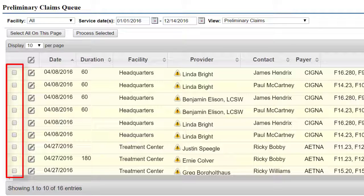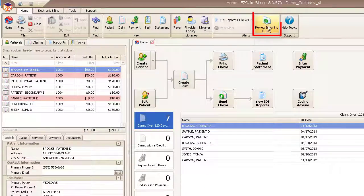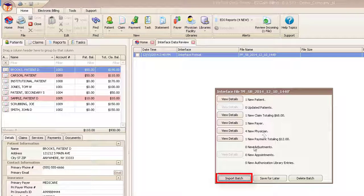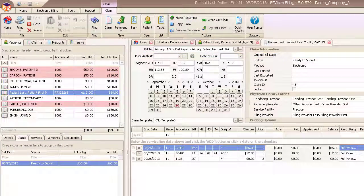Simply check the claims to transfer, then click the Process Selected button. BestNotes sends your claims to EasyClaim, where you can quickly review, approve, or reject the batch. Review the claim information and send them off to the clearinghouse or payer.